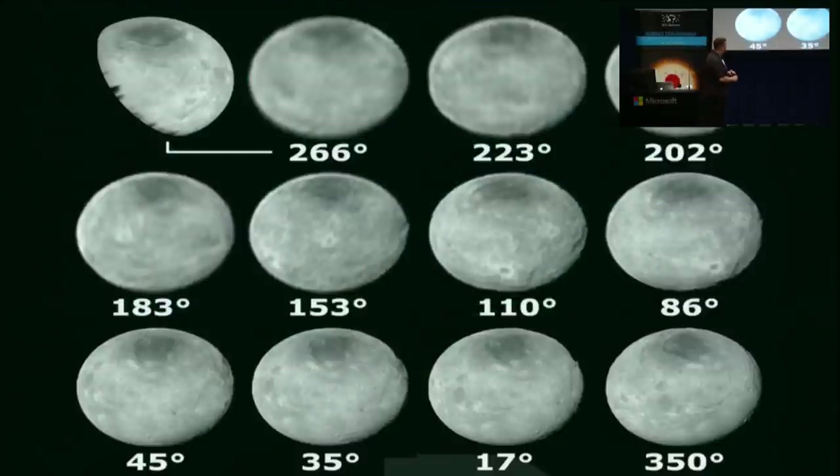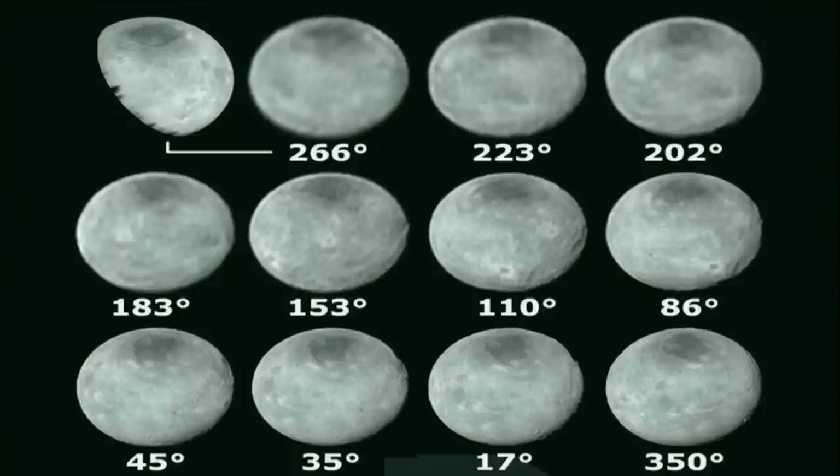These views show different central longitudes of Charon. The encounter hemisphere is down here, and you can see Argo Chasma crossing across it. From images of the backside of Charon, we can see other bright and dark features similar to the big cliffs on the front side. Our assumption is that the tectonic and extensional features we see so well on the encounter hemisphere do in fact extend around to the backside — all of Charon is in extension.